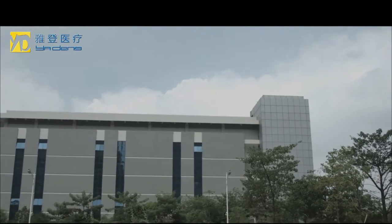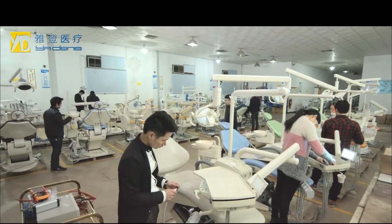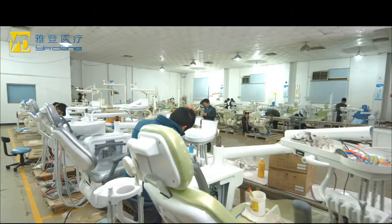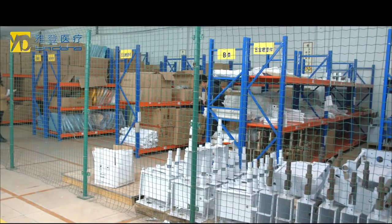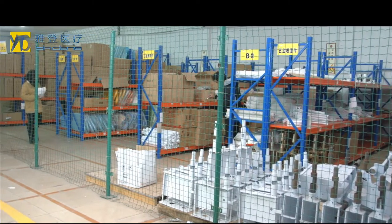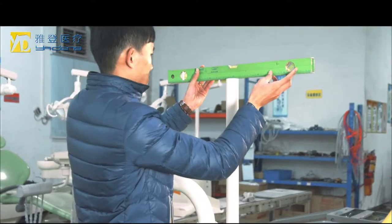Foshon Yadin Medical Apparatus Co Ltd. is the future of dental appliances. We are a professional manufacturer of dental units with more than 20 years of experience in the dental field. Our company was founded on a commitment to delivering high quality products that provide the design, function and durability demanded by today's dental professionals at an affordable price.